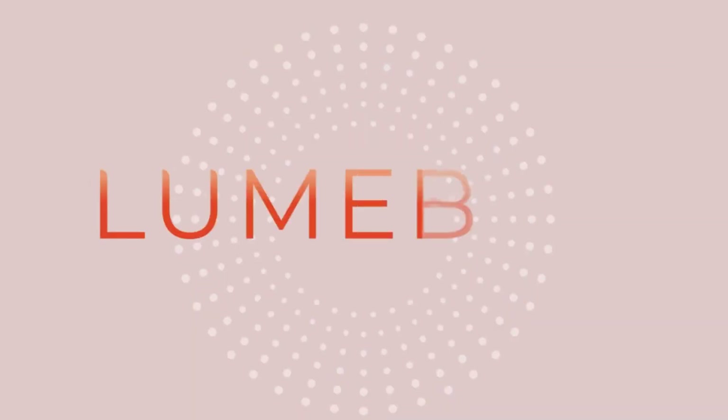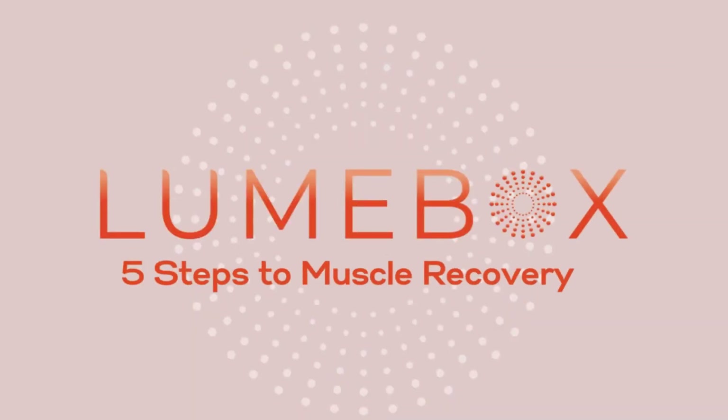Got sore and achy muscles after a workout? If you're looking for ways to hit fast forward on recovery, you're in the right place. Thanks for joining us today on the Loombox channel where we share science-based tips about red light therapy.